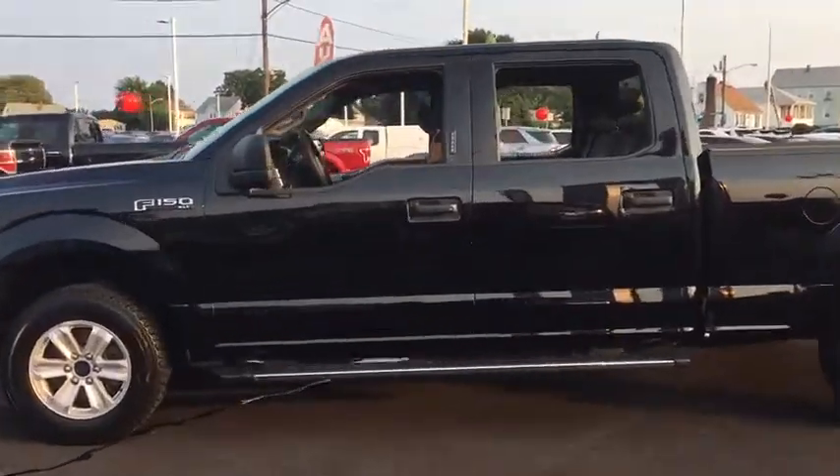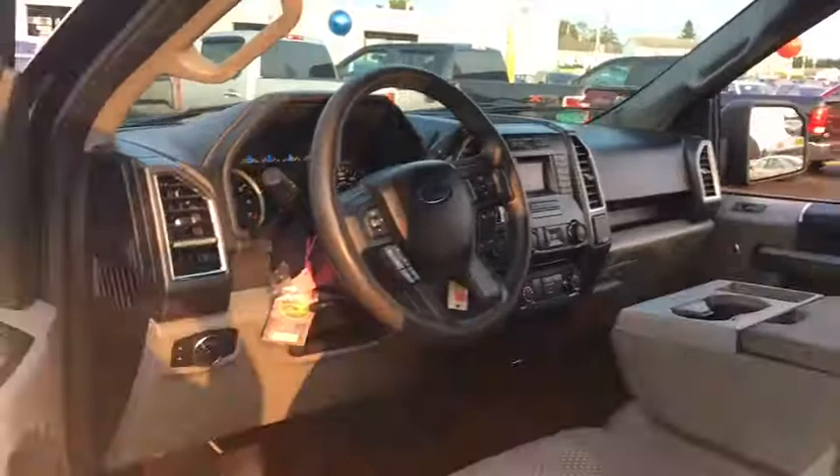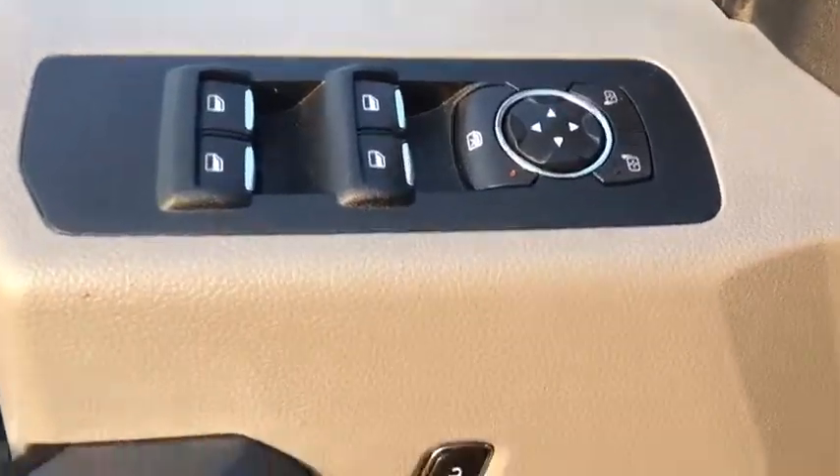This vehicle has less than 20,000 miles. Here are some of this vehicle's great options: traction control, automatic transmission, compass, speed proportional power steering, daytime running lights, tachometer, head-up display.